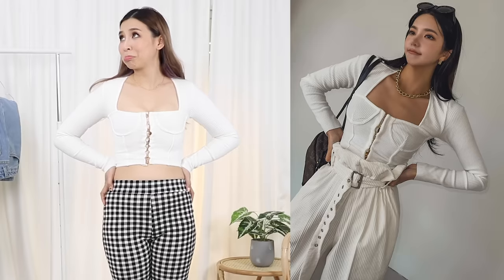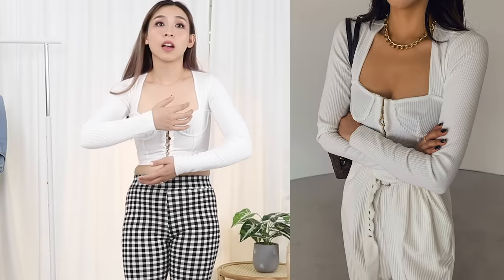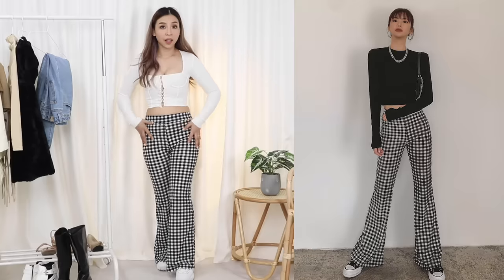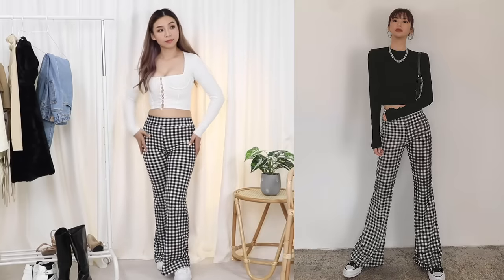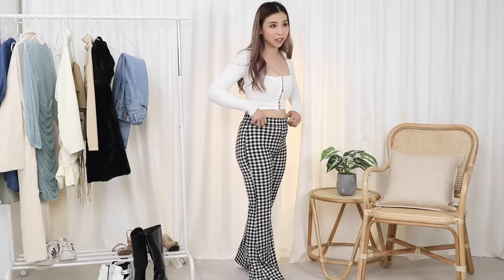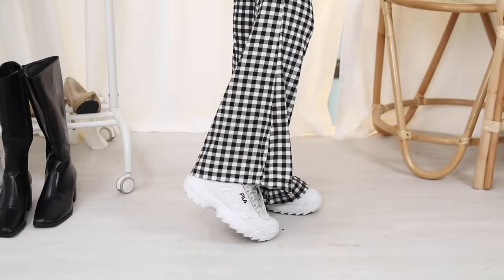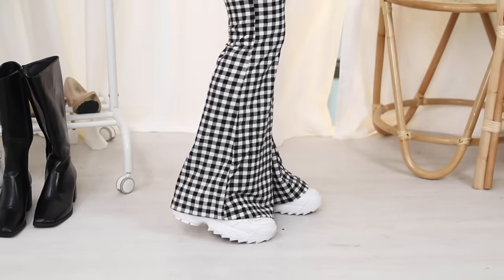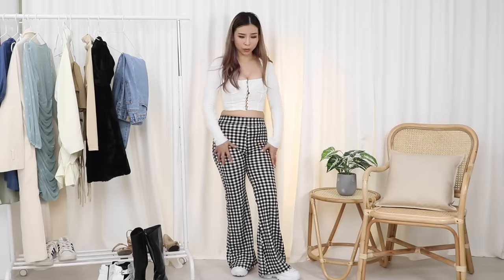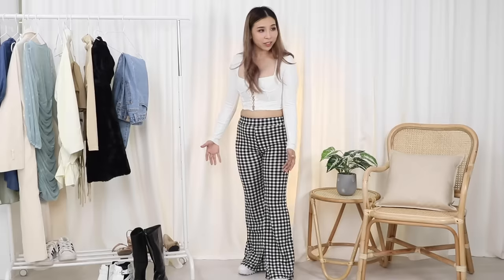The pants are really cute though. The material is really thin and I think I've stretched it to the max to get in. The length is really good for me. They don't quite touch the floor. I feel like I wore these sort of flare pants when I was 12 or 13 — flares were pretty in back then. I actually really like these, they're really cute.